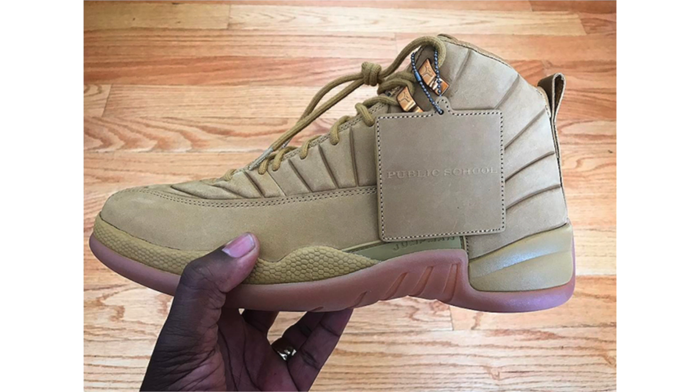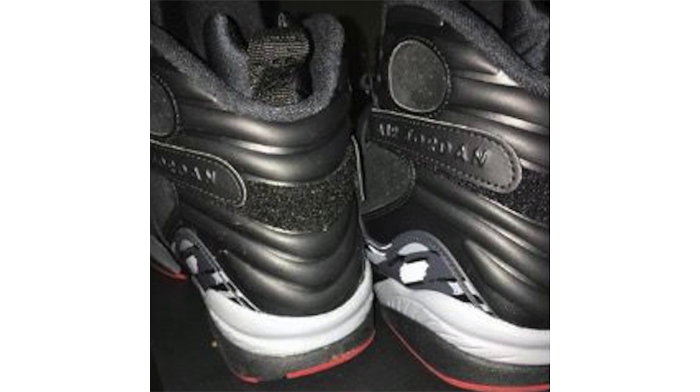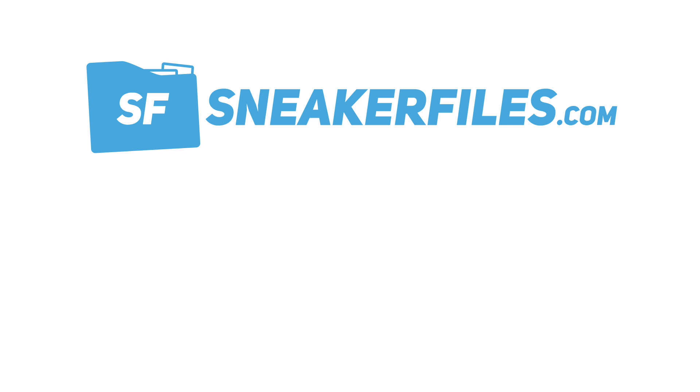We have our first look at the Air Jordan 8 being called Bred. This pair will release during the summer — likely August, though that could be pushed forward or back. Looking closer, leather and nubuck are used across the uppers, with wolf gray on the upper part of the midsole and the unique graphic seen on the Air Jordan 8. Red lands on the outsole and the Jumpman on the outsole is done in white. Retail will be $190.